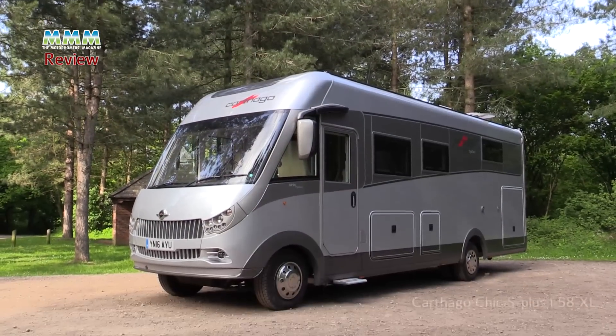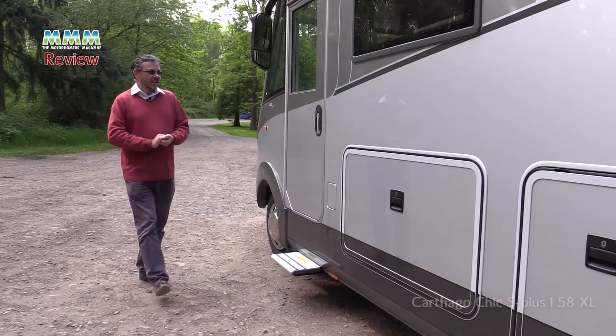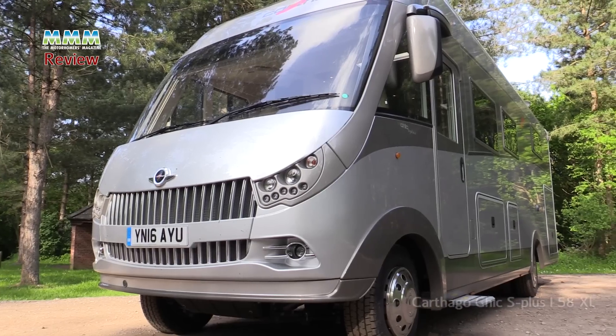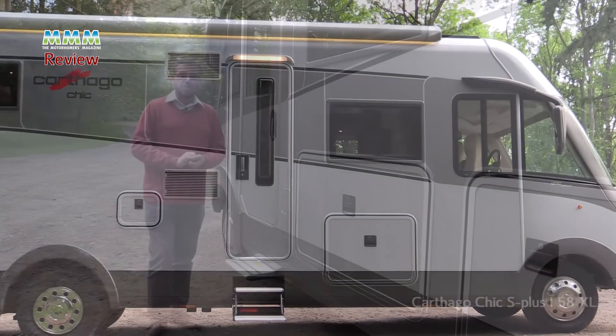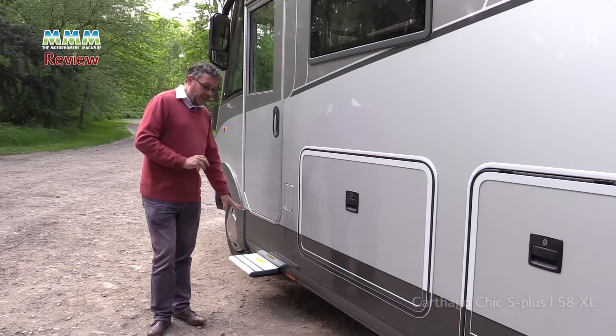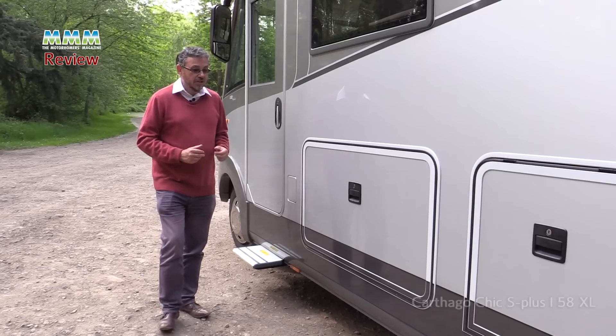Before we go inside, let's have a look at some of the features that make this vehicle different and special on the outside. Like most continental A-class motorhomes, the only cab door is on the passenger side, but it's not really an issue because you have got the habitation door on the other side as well. And on this van you have got an electric step for this door, which is an unusual touch.